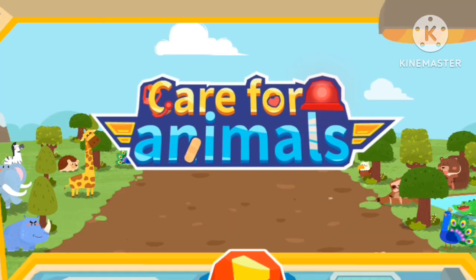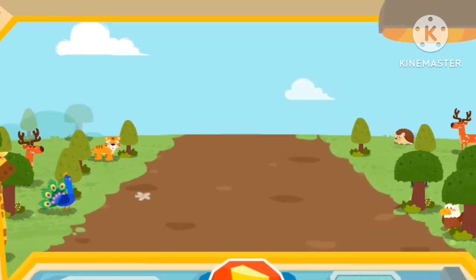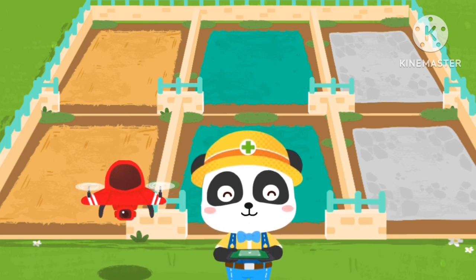Baby pup! Care for animals! Welcome to the animal rescue station. I'm the animal keeper Kiki.